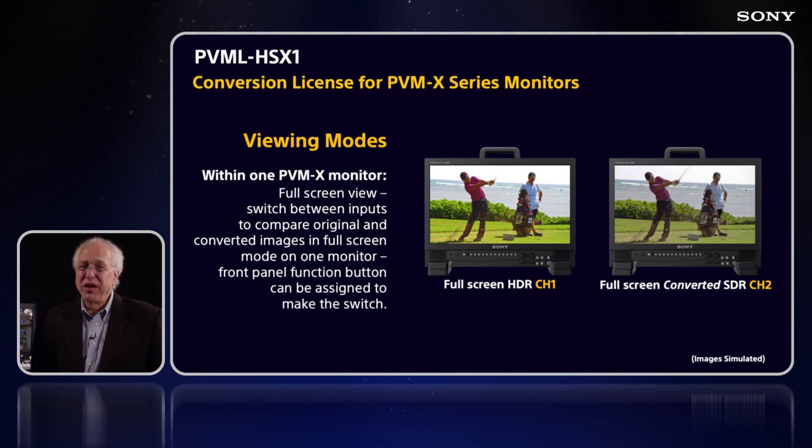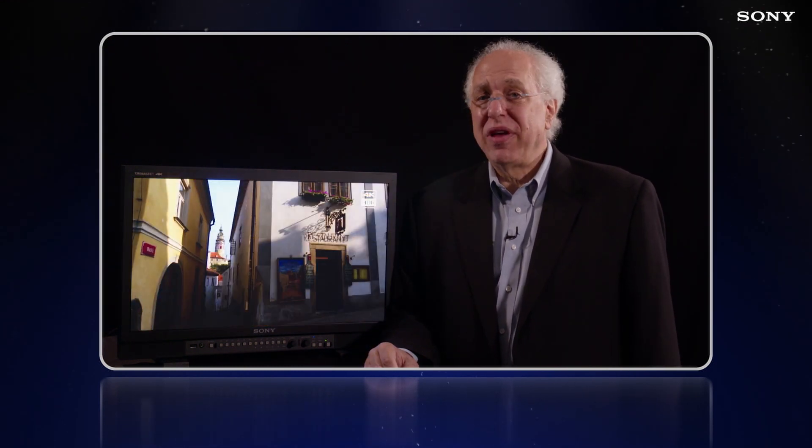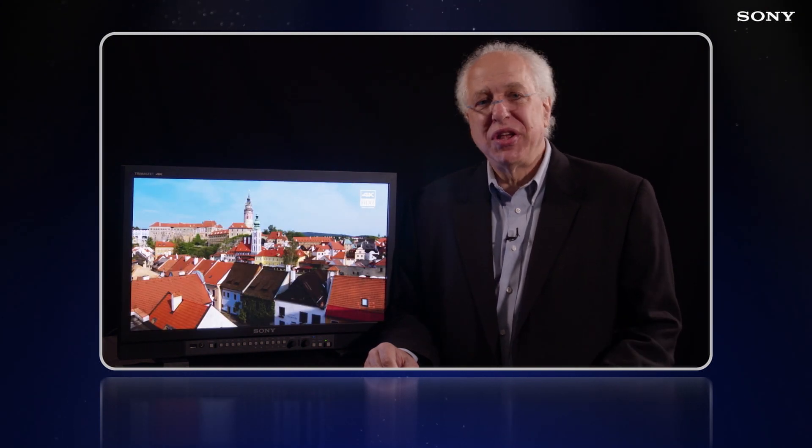With this license upgrade, when used in live production environments, you can convert incoming HDR signals to SDR, down-convert 4K signals to HD, and apply LUTs for either artistic intent or color space conversion. Borrowing algorithms from our HDR-C4000 outboard processor, you'll be able to compare your original 4K and/or HDR signal and view the converted signal in a number of different ways. These will include viewing either version in full-screen mode on the PVM X monitor, switching from 4K to HD and HDR to SDR by selecting an assigned function button on the front of the monitor.